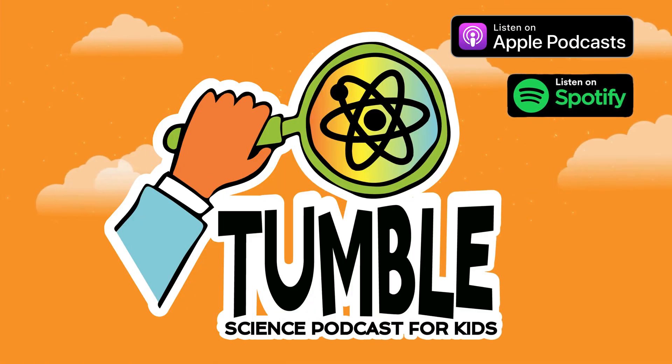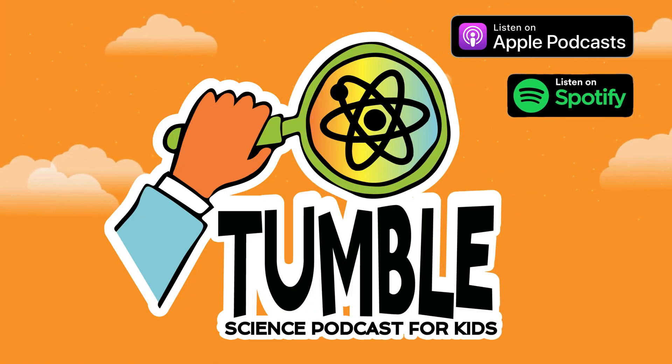Hi, I'm Lindsay. And I'm Marshall. Welcome to Tumble, the show where we explore stories of science discovery.